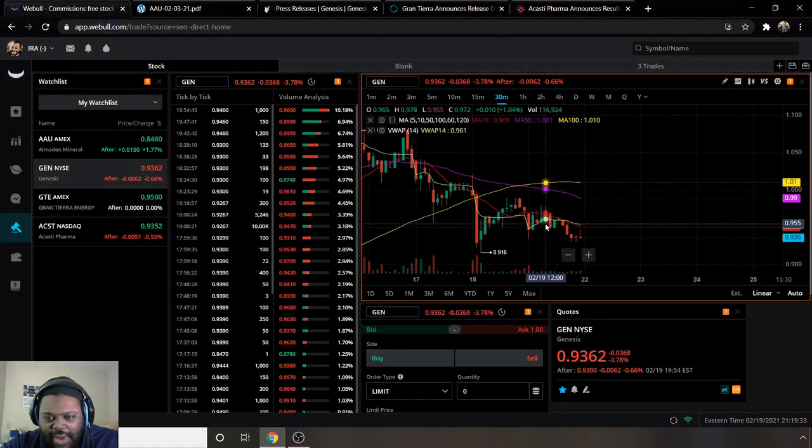Overall, my price target for GEN is a dollar as well. That's only a seven-cent gap up from the current price of 93 cents. A dollar to a dollar one is where the current moving average 50 sits, so I'm basically looking for it to break through that moving average 50 to reach a dollar. I'm not targeting the dollar eighteen high — just the one dollar level.